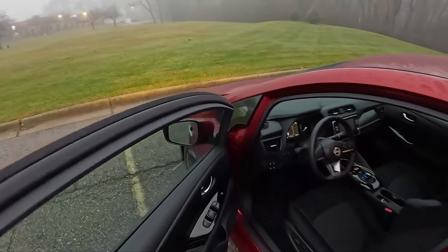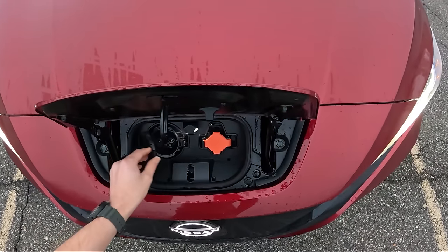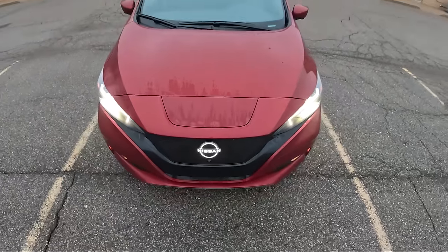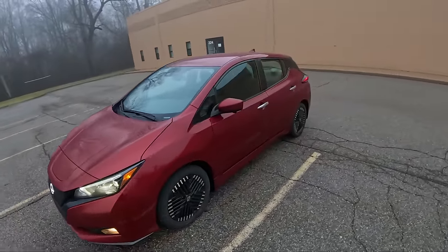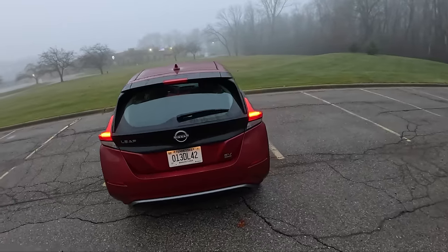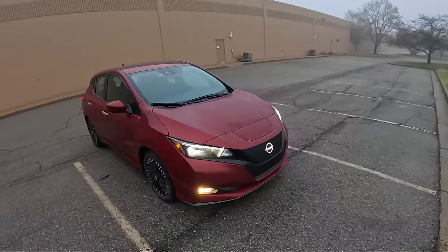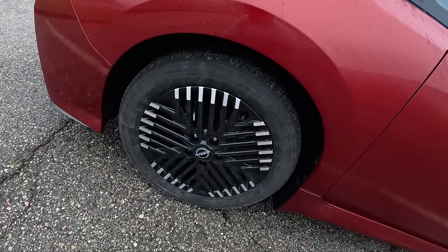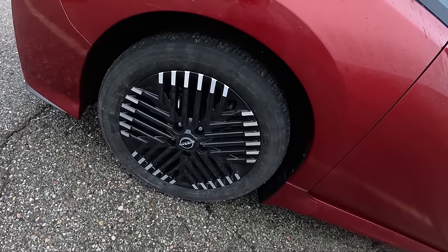You can still charge this with a CHAdeMO connector — they haven't updated it to the new CCS — and then you've got your standard level two charger right there. Nissan has refreshed this Leaf somewhat recently; we get an illuminated Nissan logo and a different front end. I think it's a good-looking little electric vehicle. Since this second generation has been out — around 2017 or so — you can pick these up for the mid-teens, and they make for pretty good value. This Leaf features a set of 30-spoke alloy wheels. I'm not sure if it's more aerodynamically friendly, but it is definitely unique.